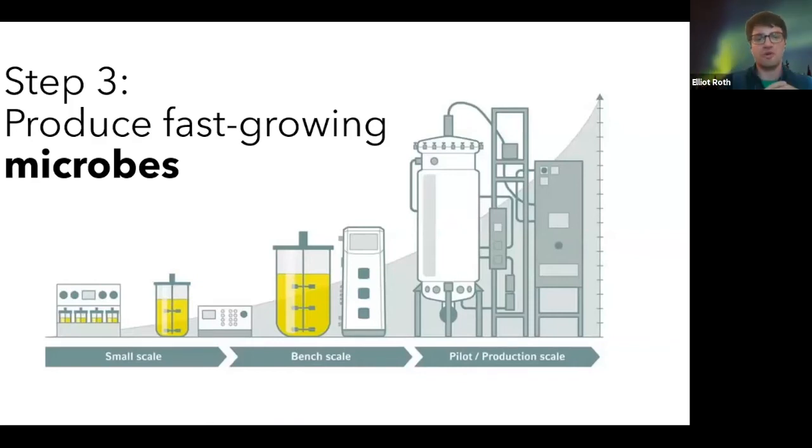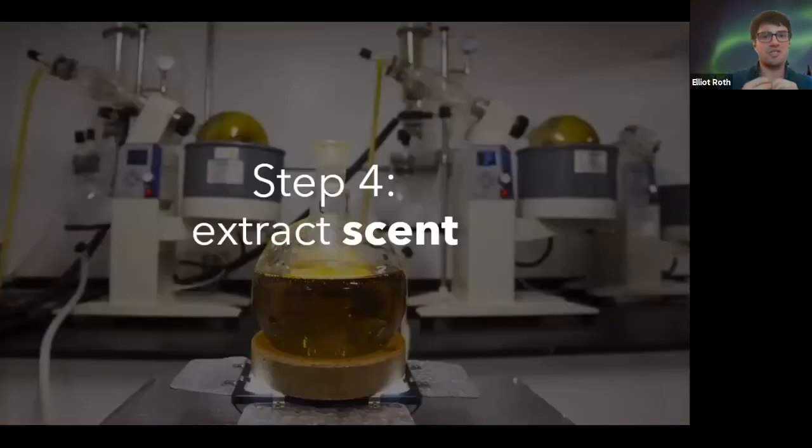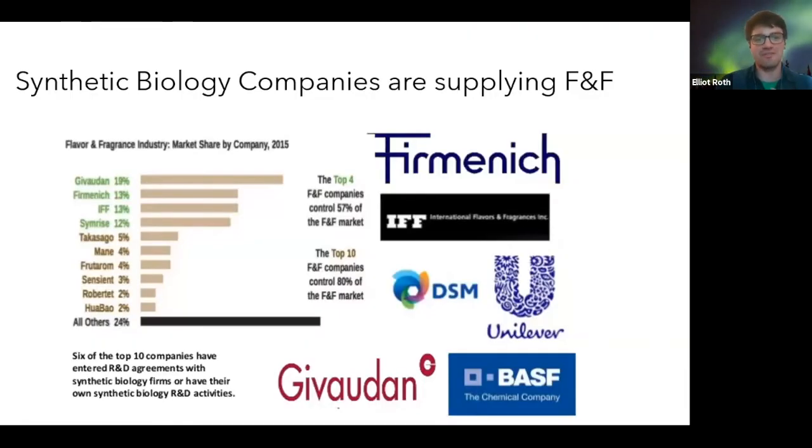You can then produce more of these microbes, starting from small scale and getting bigger and bigger. What this looks like is big fermentation tanks — imagine growing beer. You can take yeast and produce the smells we experience in perfumes or food products, then extract the scent using conventional methods or just filter out the organism from the liquid. Six of the top ten flavor and fragrance companies — and this was from 2015 data — have entered into R&D agreements with companies that do this microbial fermentation.